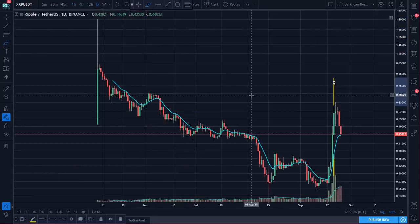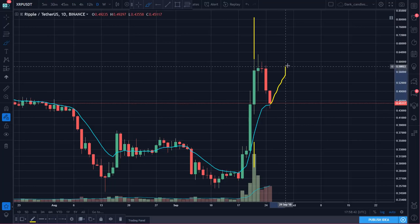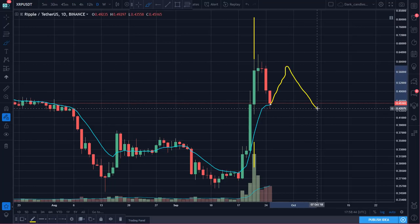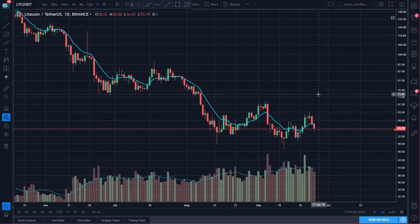Keep in mind Ripple is at the daily 10 EMA, so you may potentially see another bounce. What you don't want to see if you're bullish on Ripple is a double top, because that would set a very big top in place on the way down.